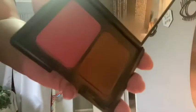Now to bronze up my skin, I'm gonna be using my ELF bronzer. This has become my obsession — I use it every single day. It's super subtle and you can always build up the bronzer and blush.